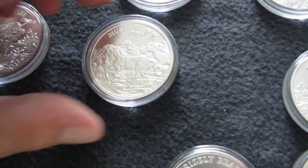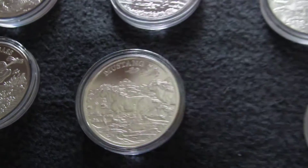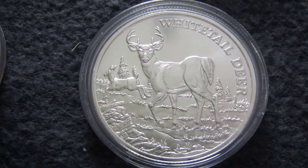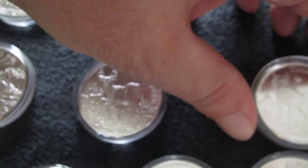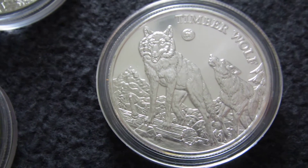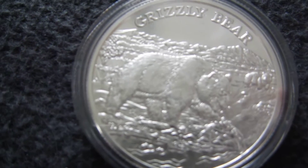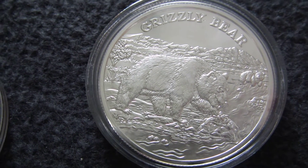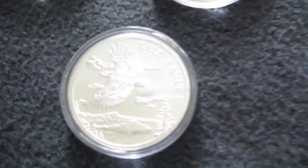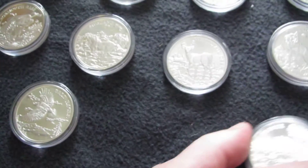This is a mustang. And here we have a white-tailed deer. And a timber wolf. And a grizzly bear. And a bald eagle. And a beaver.